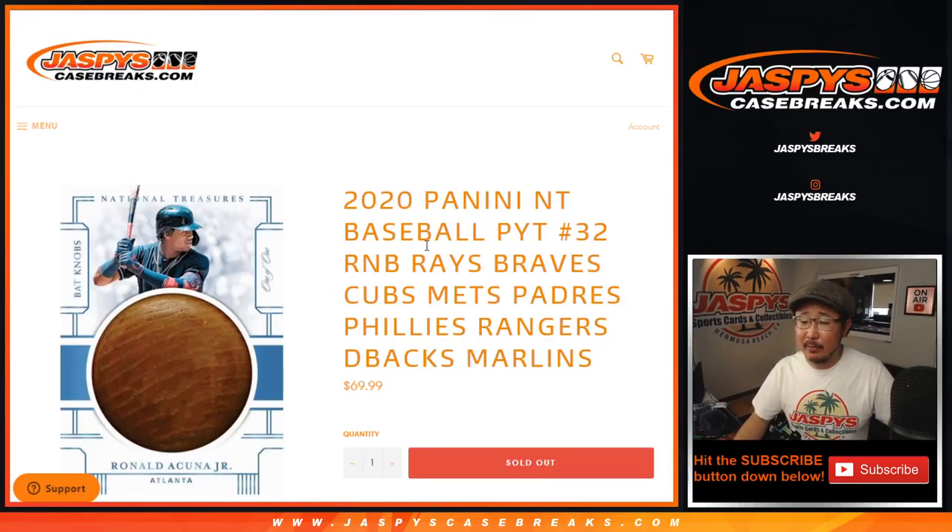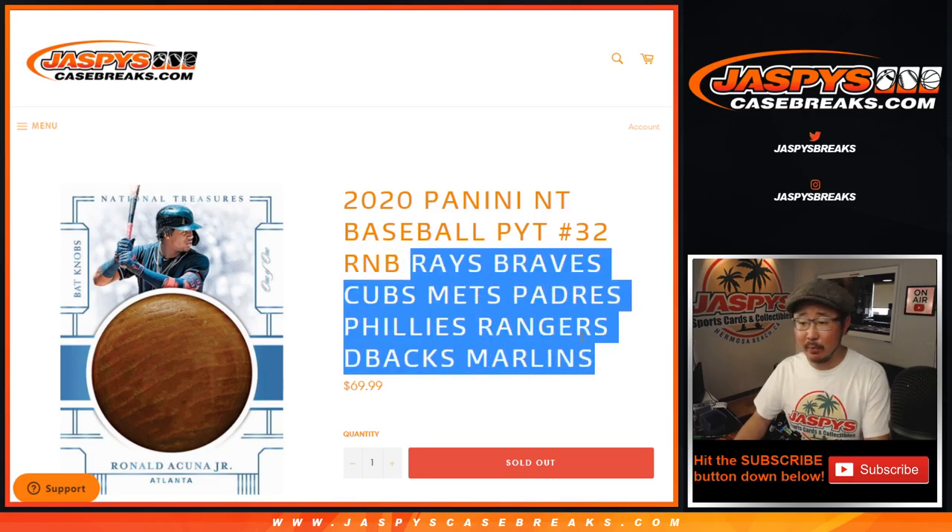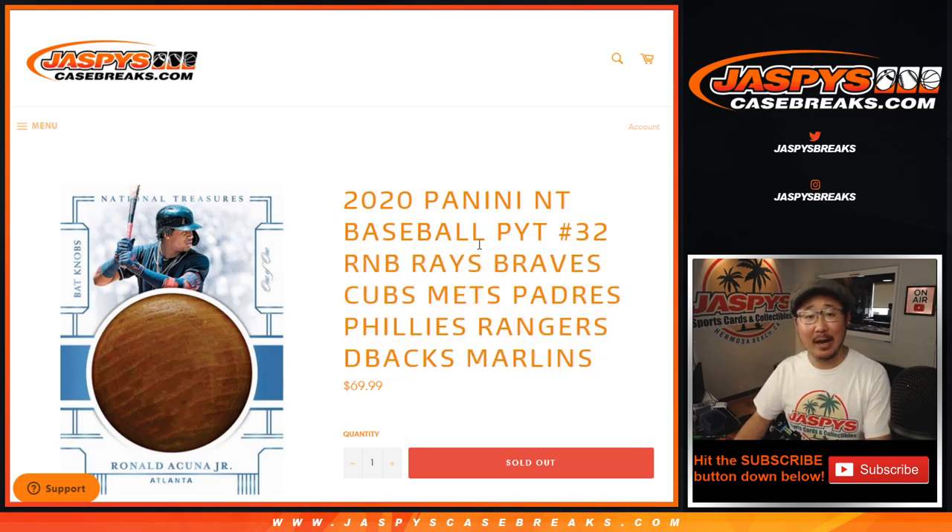Hi everyone, Joe from JaspiesCaseBreaks.com with the Rays, Braves, Cubs, Mets, Padres, Phillies, Rangers, Diamondbacks random number block break randomizer — random number block randomizer for NT Baseball Picker Team 32.